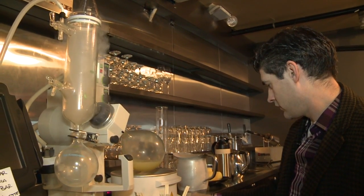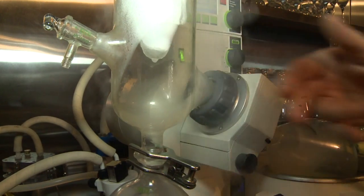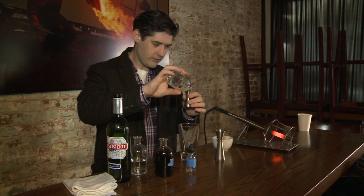Dave has spent years using this technology, but says there's still room for improvement. "We'll literally work on technique for days, months, years. I've been working on carbonation for years."